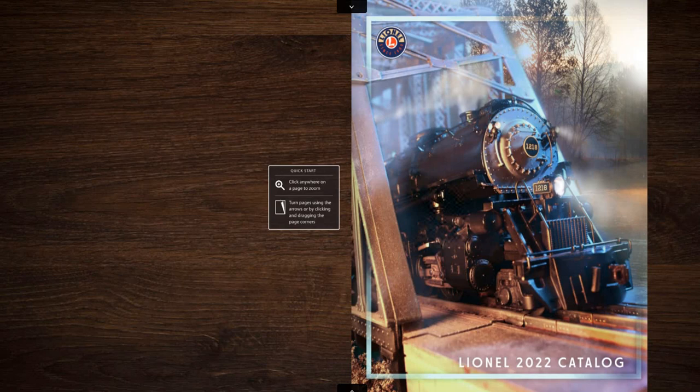Hello, this is RailRider, and today we're going to review the Lionel 2022 Volume 1 Catalog.